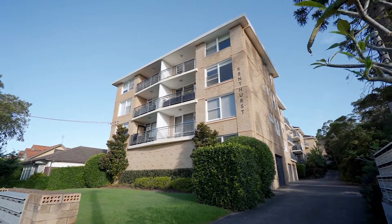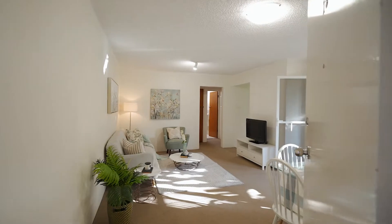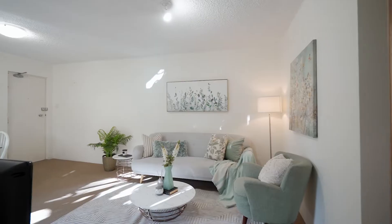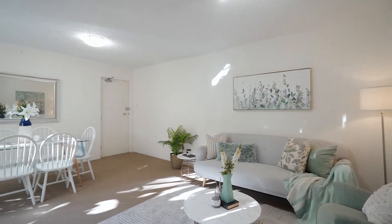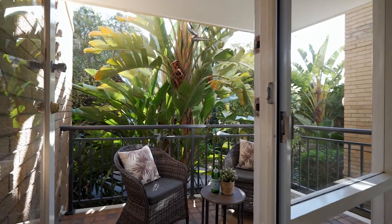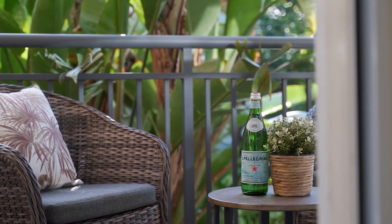Unit 16 is ideally positioned on the first floor and is tucked away at the rear of the block. As you enter the home you're immediately struck by a sense of calm as well as an open floor plan. The generously sized living and dining space connects effortlessly to the outdoor balcony, which is spacious and commands the very best of the northern sun, ensuring plenty of warmth and natural light.